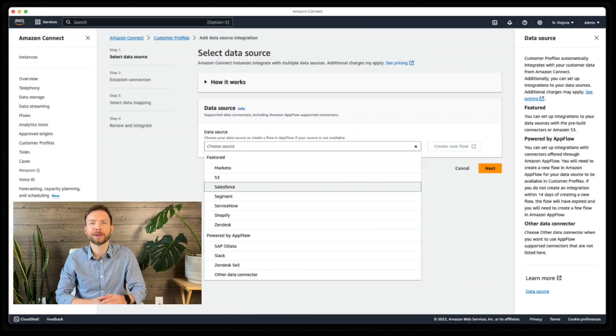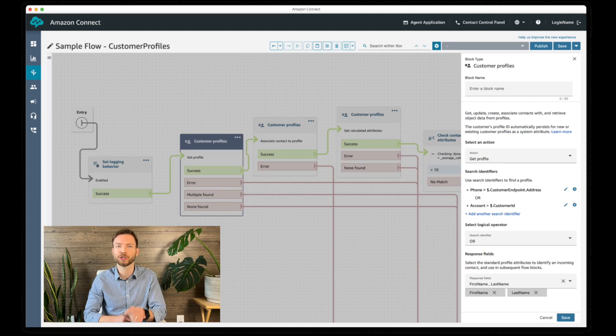And setting it up is easy. With over 80 pre-built connectors from third-party applications like Salesforce and Zendesk, syncing customer data across your organization into a unified profile is seamless. You can personalize automated interactions by using a simple drag-and-drop contact flow block interface.